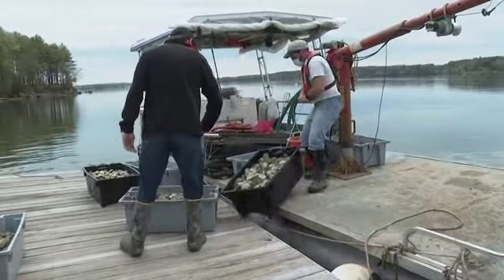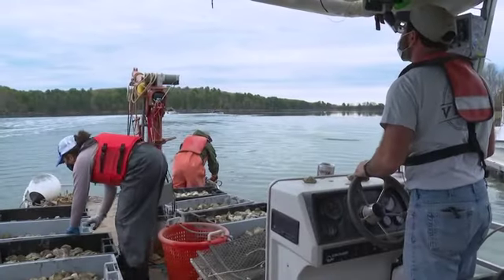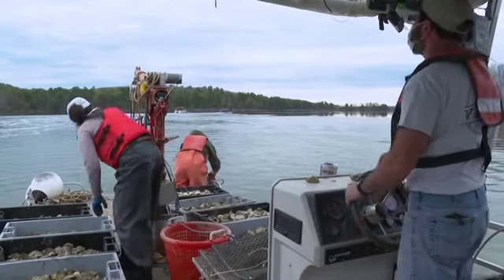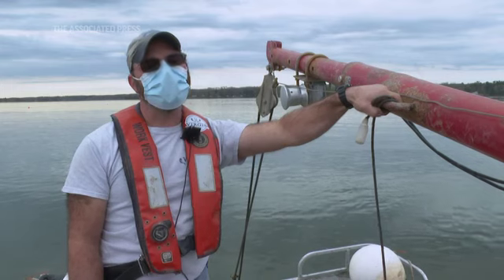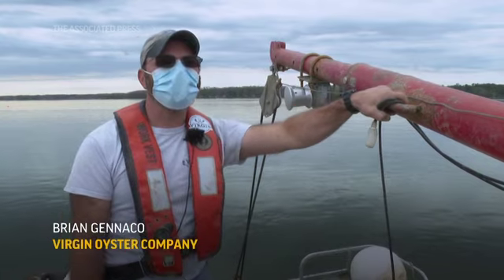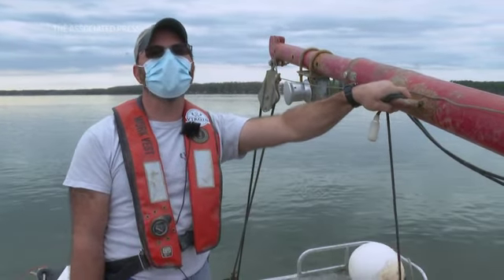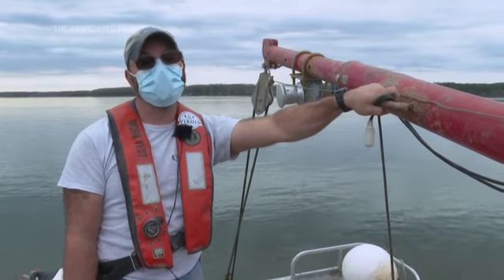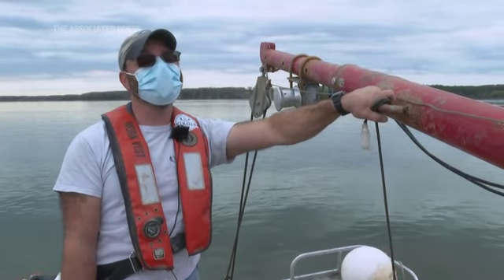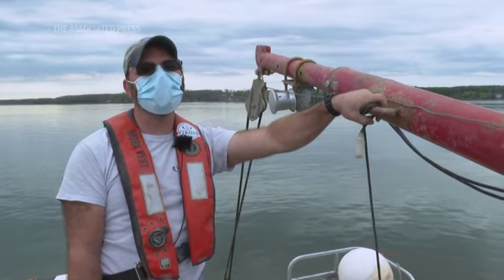In March of last year, sales basically went to zero. Ninety percent of the oysters we sell go to restaurants, and once the restaurants closed, our distributors said they couldn't take any — they had nowhere to send them. We had to change gears and start trying to sell locally, which is not normally what we do. Our sales went down to about 10 percent of what they had been for at least a month, and then as we changed gears, we were able to sell more.